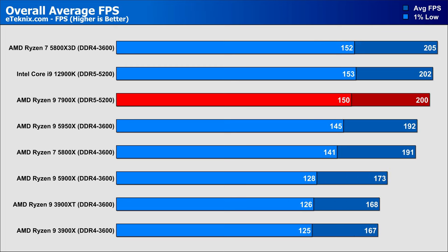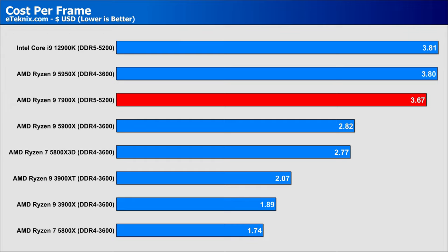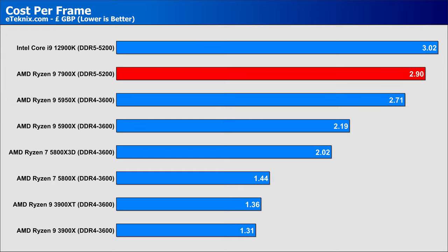Some interesting results and lots to digest, especially looking at gaming performance generation to generation and against the current Intel flagship. The results are a bit of a mixed bag — a sizable 15% increase over the predecessor, but the 12900K comes in with slightly better performance overall, with a lead of just 1%. The 7900X offers better cost per frame than both the 12900K and 5950X at $3.67 per frame, though the 5900X and 5800X3D offer far superior value at under $3 per frame for pure gaming. In the UK, the 7900X still offers better value for money than the 12900K, though every other CPU tested offered better cost-per-frame value overall.